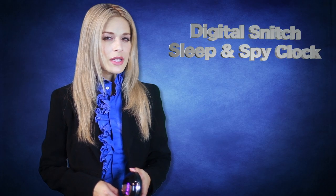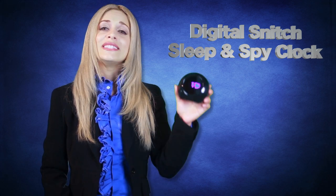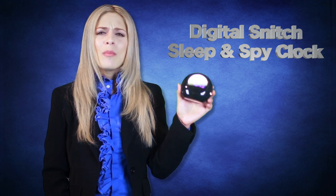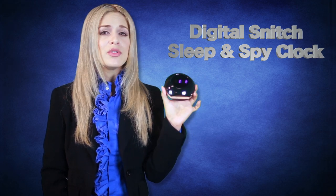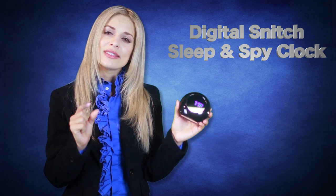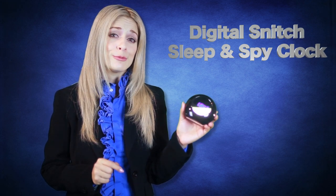On an important business trip and concerned about leaving your valuables unprotected in your room? With the Digital Snitch Sleep and Spy clock, you can leave your room protected. This small device keeps your sensitive information protected and will take intruders by surprise, capturing unauthorized entries on video to help protect you in your room.